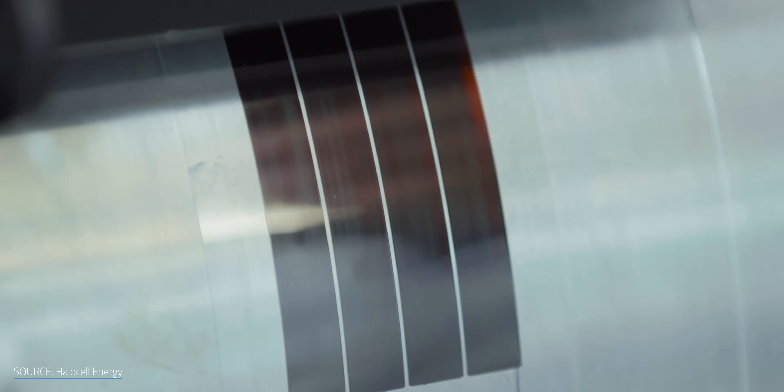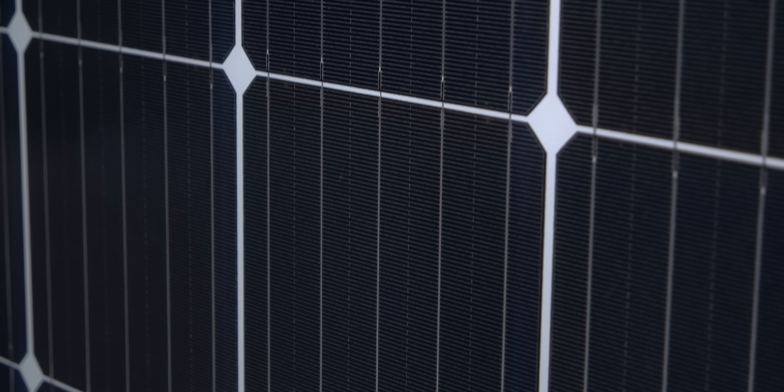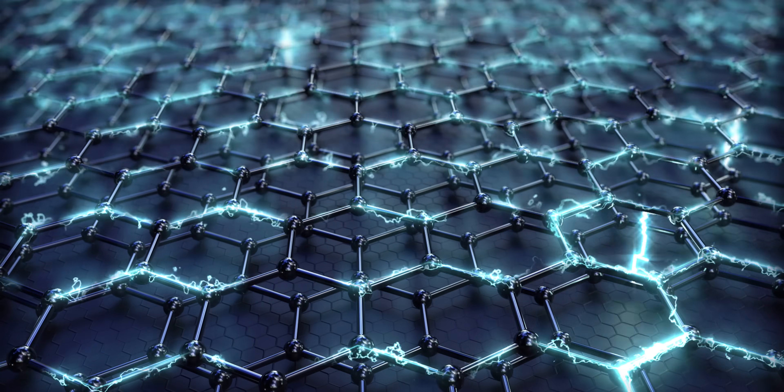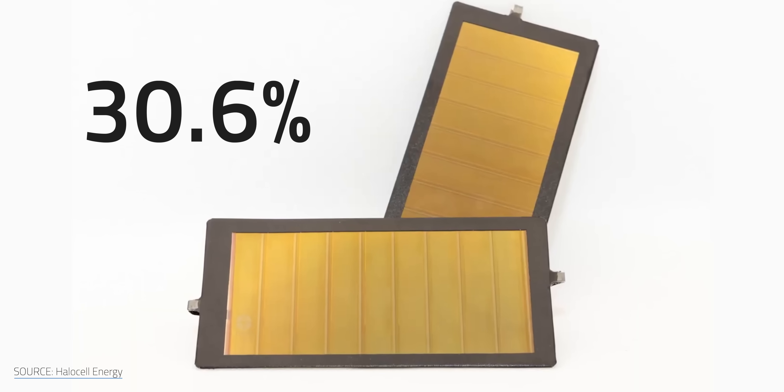This perovskite cell initially had an efficiency of 16.65%, which is well behind the 20% efficiency range we're used to with standard silicon. The introduction of graphene almost doubled that initial figure to 30.6%, all while cutting production costs by an estimated 80%. So how is this possible?